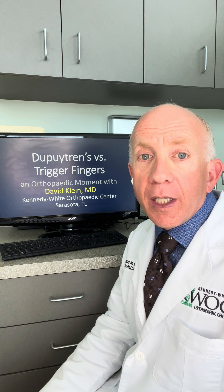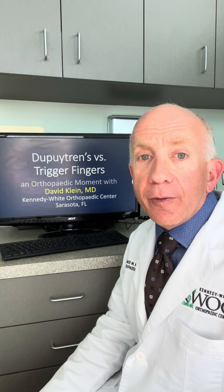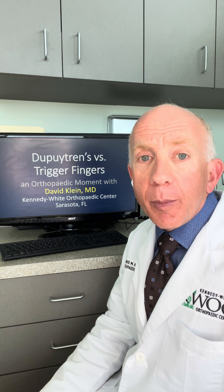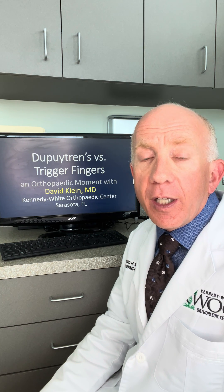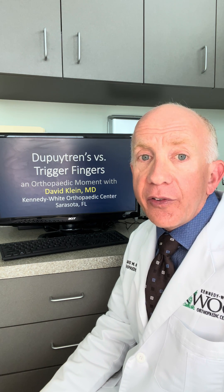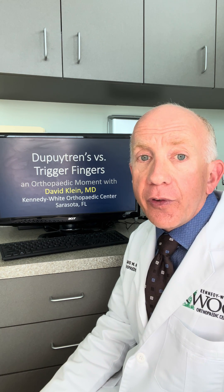Hi, I'm David Klein. I'm an orthopedic surgeon in Sarasota, Florida at the Kennedy White Orthopedic Center. In this orthopedic moment, I wanted to talk briefly about the difference between trigger fingers and Dupuytren's contractures, because I see patients that confuse both of these things.